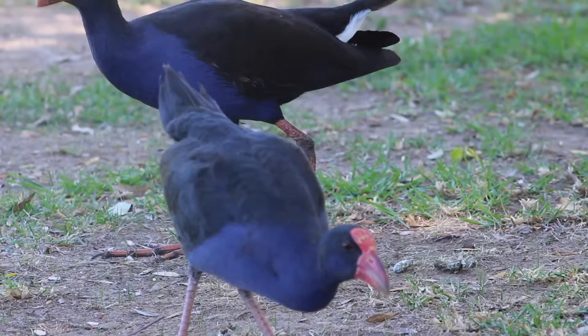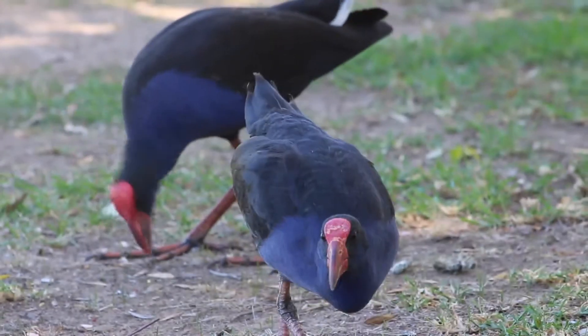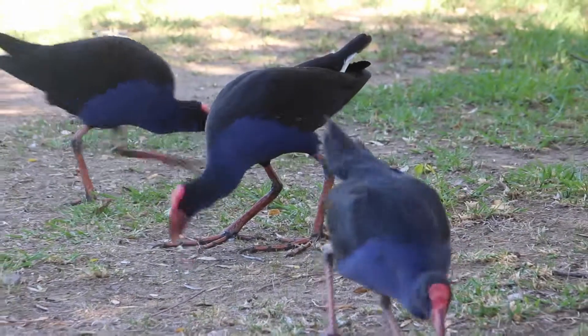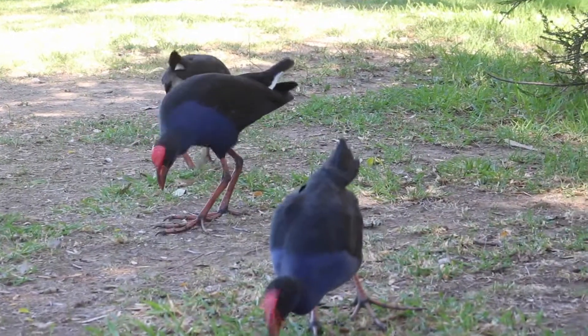These birds are also very social and tend to stick together in small groups, particularly when raising offspring. Water hens are known for being monogamous maters and all adults in a group contribute to ensure offspring survival.